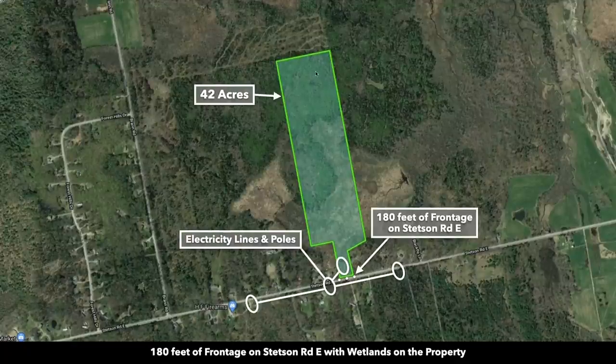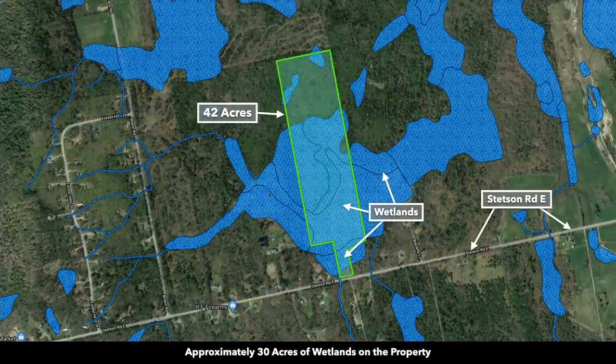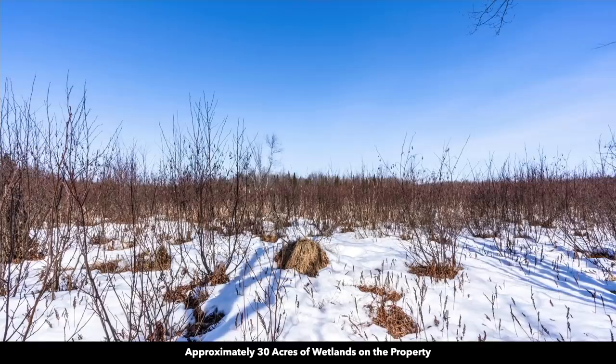You can see the back portion of the property is heavily wooded. Here the contour lines are turned on. The elevation is roughly between 220 to 230 feet. There is an area of wetlands that runs through the property — about 30 acres of the 42 acres is considered wetlands.